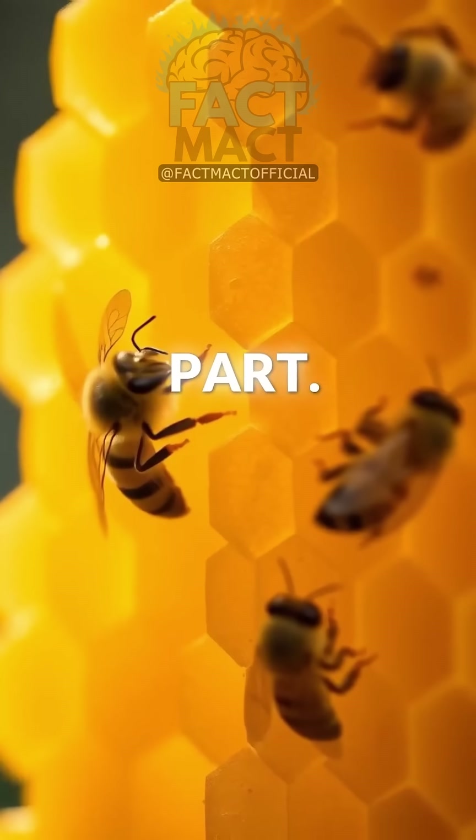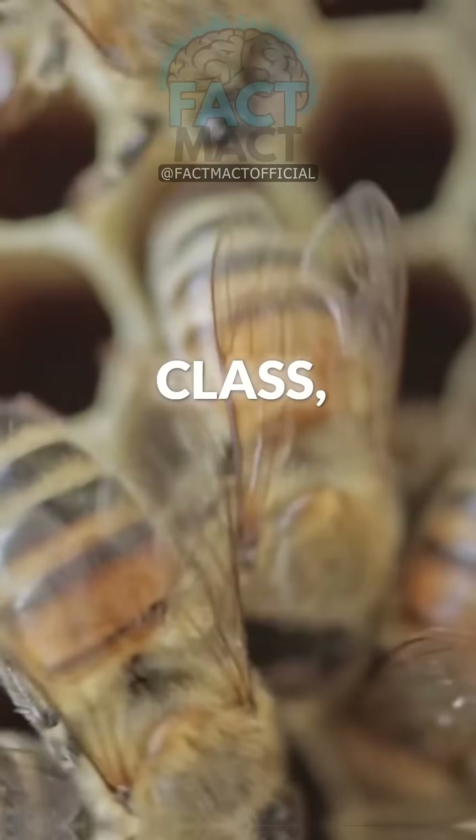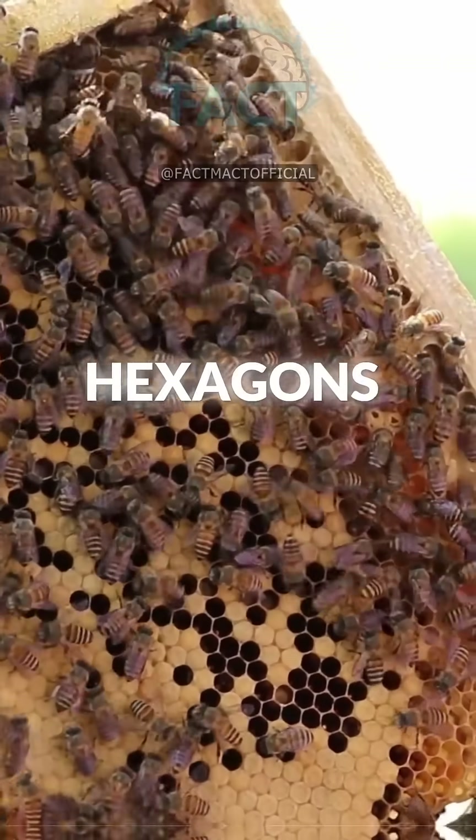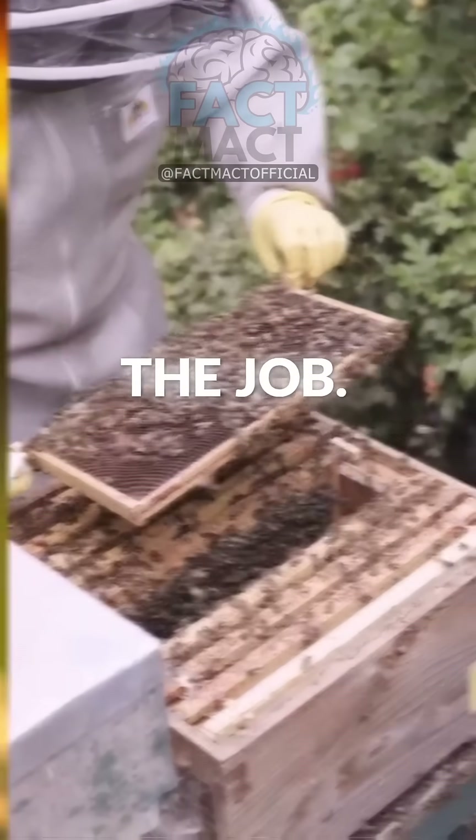Amazingly, bees never went to math class, but mastered geometry way better than most of us do. Hexagons are not a random choice, but the perfect shape for the job.